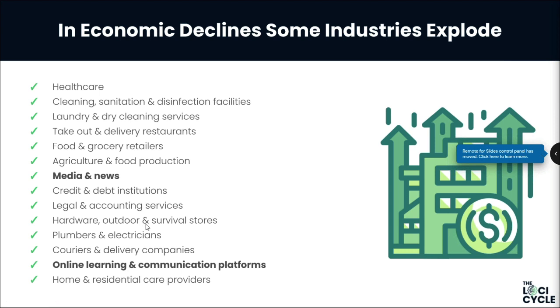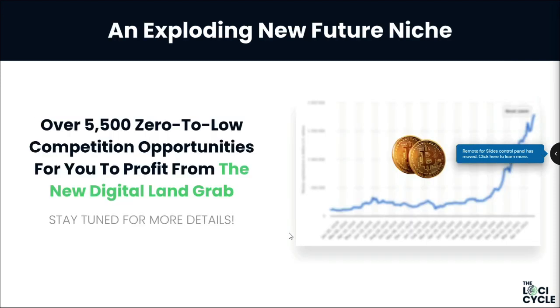You've heard of the phrase 'the rich get richer and the poor get poorer' — well, why do the rich get richer? Because when things go down, the rich don't bury their heads in the sand. They're ready to leverage and move forward to take advantage of what's happening. We're talking about an exploding new future niche that is completely recession-proof, and this niche has grown over 8,800% in over a year.